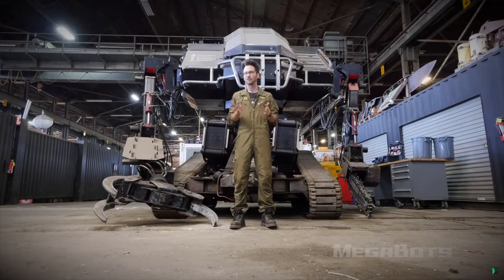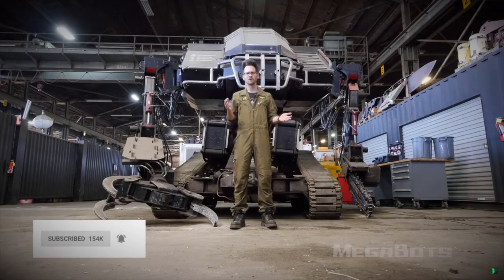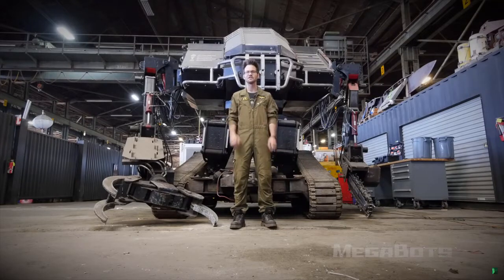If you want to get notified when that happens, be sure to subscribe and hit the notification bell. Now some of you are stumbling across this for the very first time; some of you have been following MegaBots for years. The purpose of this video is twofold: one is to explain to people what they're bidding on, and two is to explain to our millions of fans what happened. This is the end of MegaBots in its current form, and if you want to understand what happened you should watch this video all the way to the end.